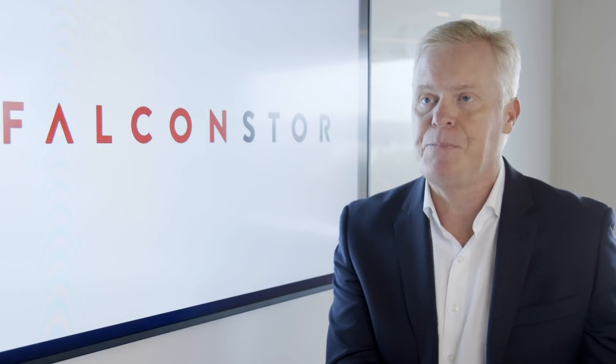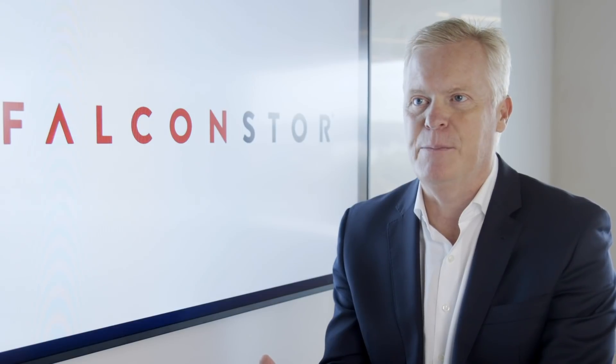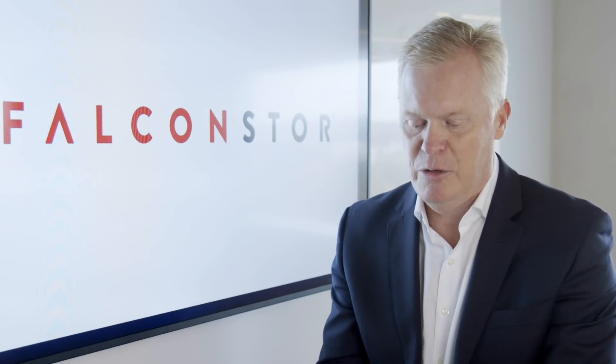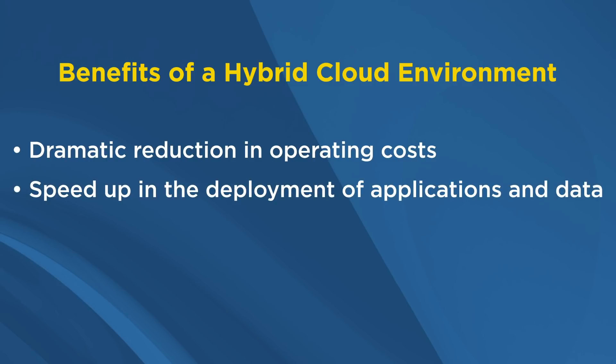When you pair your existing on-premise data center or data environment with a virtual cloud-based environment, the benefits can be tremendous, including a dramatic reduction in operating costs, a speed-up in the deployment of applications and data, and the ability to enable the company to be more flexible.